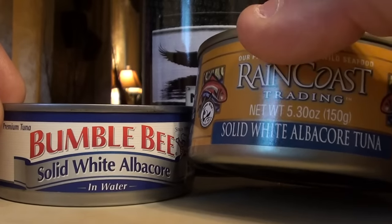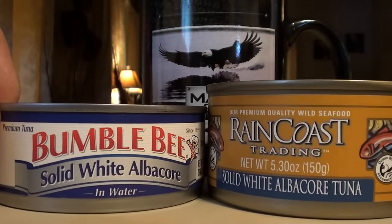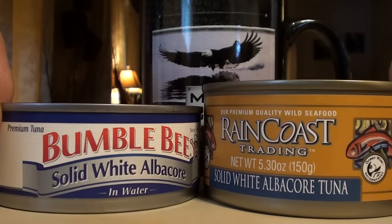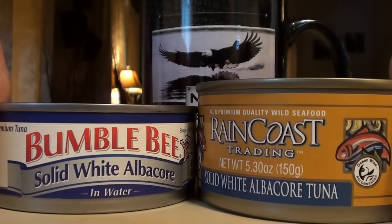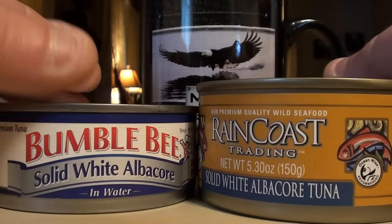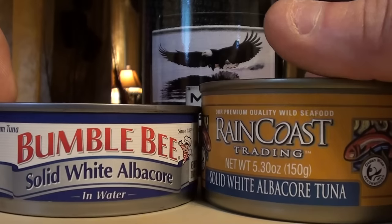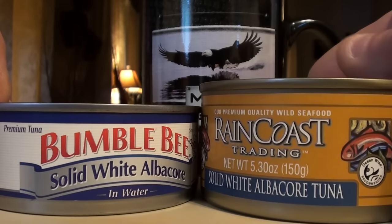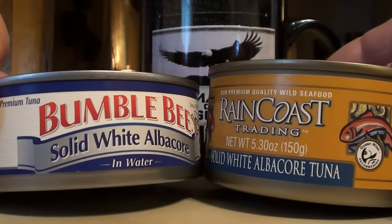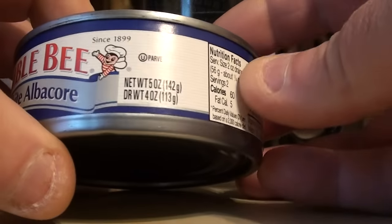I bought this a few days ago during one of my favorite times of the year — tax return time. I like to go to Walmart and check out all the Walmart shoppers with their tax returns getting their big 60-inch flat screen TVs and stuff. Anyway, back to the tuna.